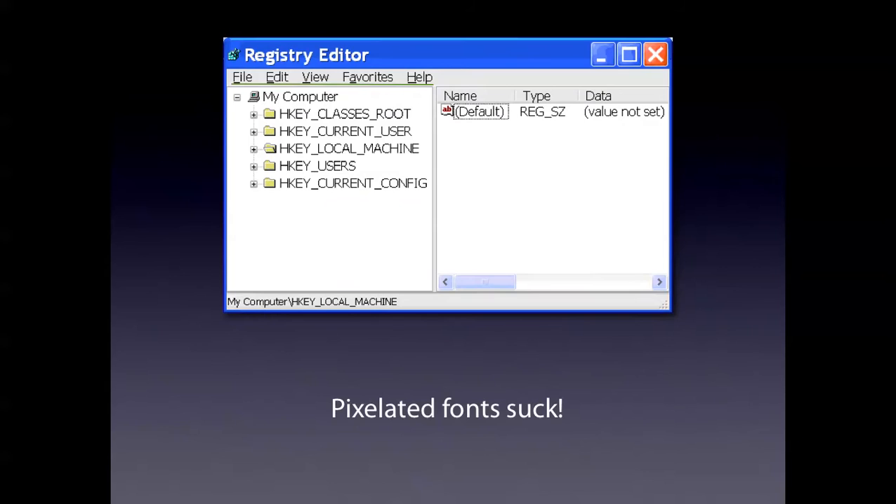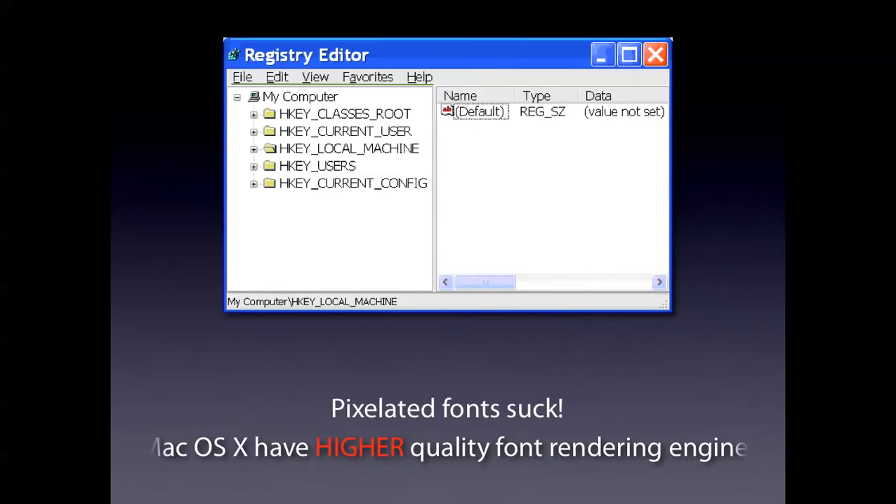Number 3. The pixelated fonts suck on Windows. Look at these fonts in the registry editor — it's all pixelated. Who wants that kind of crap on their computer? Mac OS X has a higher quality font rendering engine.